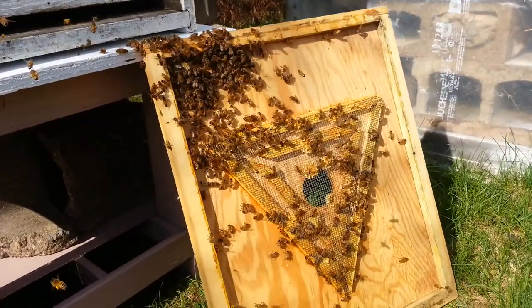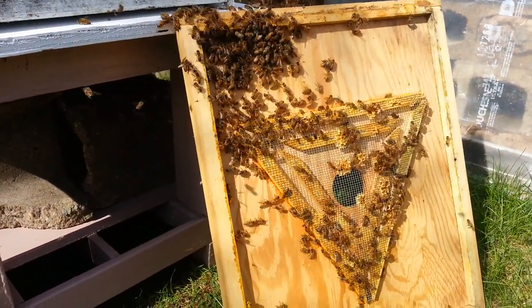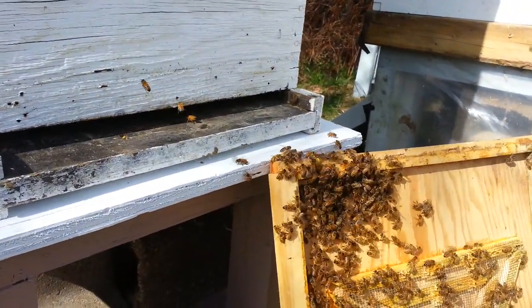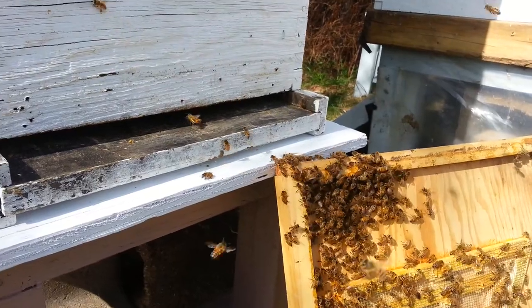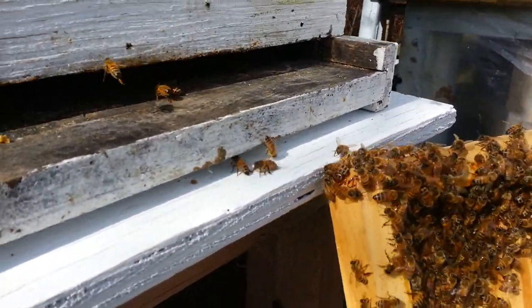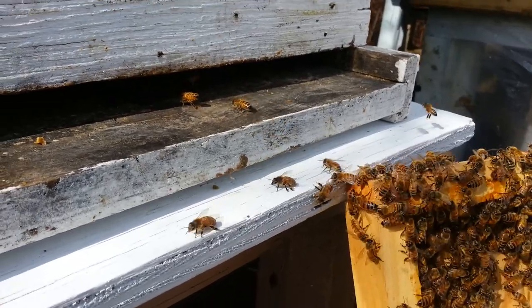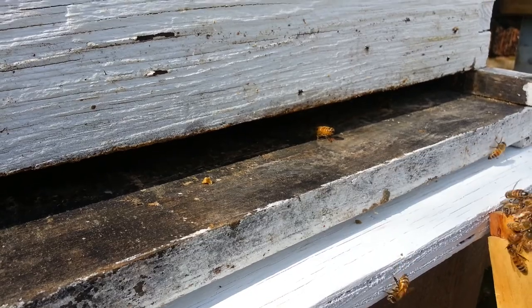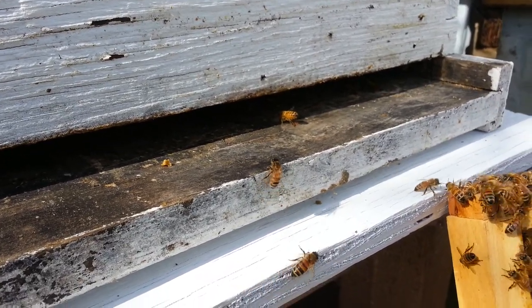This inside cover had quite a number of bees on it when I took it off. As you can see, I've placed it in front of their hive and they're slowly moving, making their way back in. You can see them coming off of there. These bees in the front are blowing pheromones out, letting the others know where their home is.